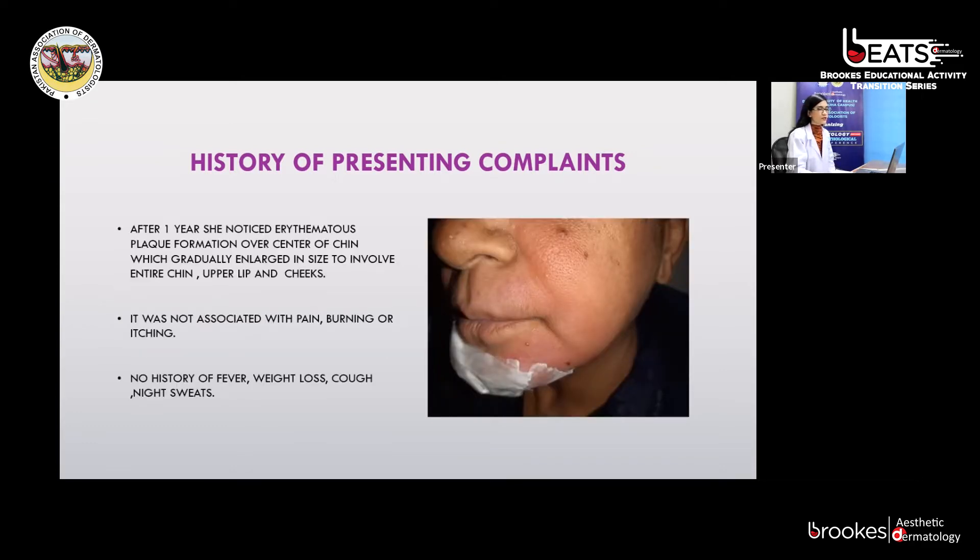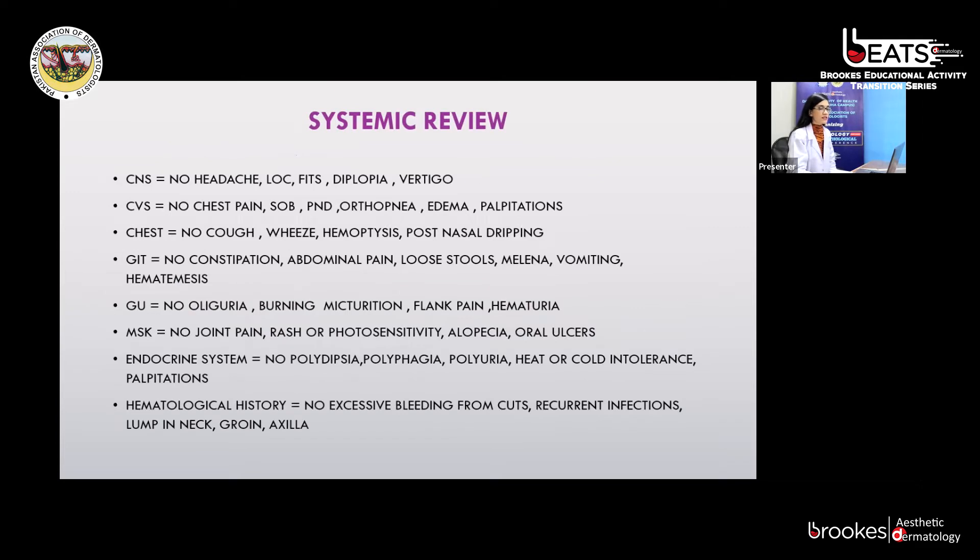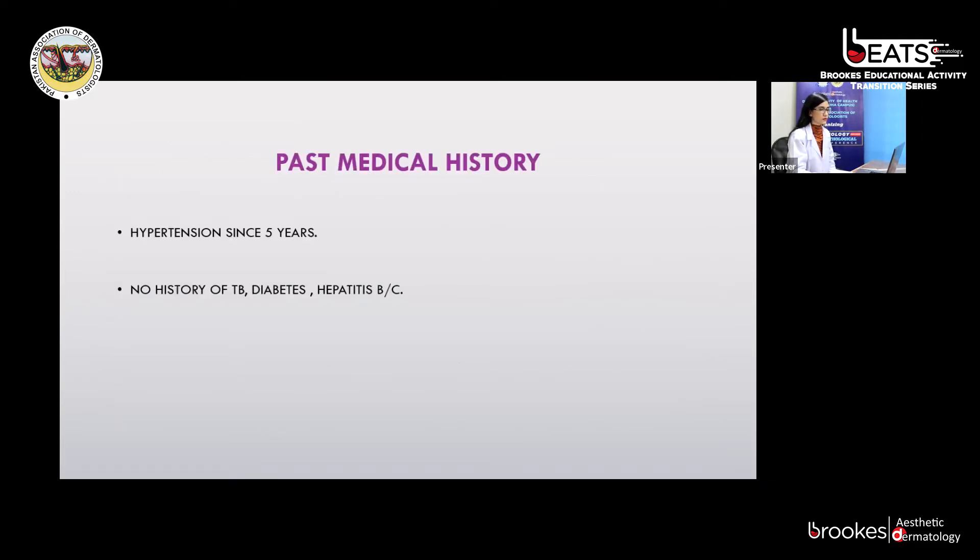After one year, she noticed erythematous plaque formation over the center of her chin, which gradually enlarged to involve the entire chin, upper lip, and cheeks. It was not associated with pain, burning, or itching. There is no history of fever, weight loss, cough, or night sweats. Her systemic review was unremarkable. She is a known case of hypertension since five years; other past medical history was unremarkable.